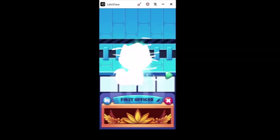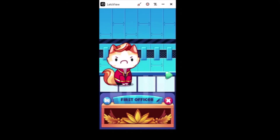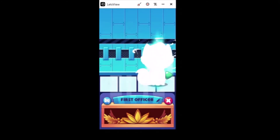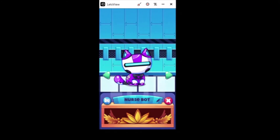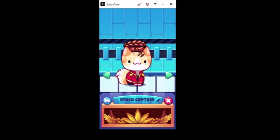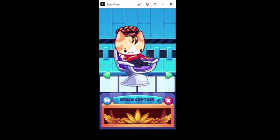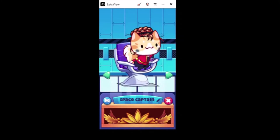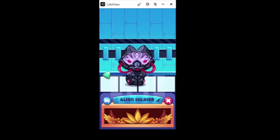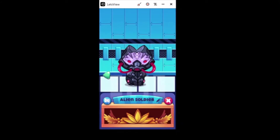You didn't see these in the last event - I attempted to record it and it turned out awful. My screen capture software couldn't keep up with it and it was all glitchy, so forgive me. This is First Officer, Nurse Bot, Space Captain. That's a long animation!